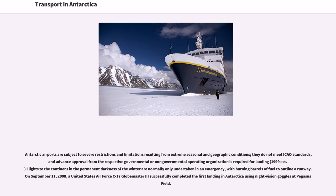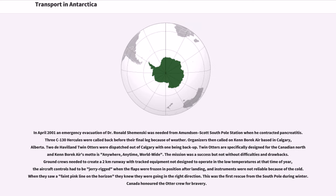Flights to the continent in the permanent darkness of winter are normally only undertaken in an emergency, with burning barrels of fuel used to outline a runway. On September 11, 2008, a United States Air Force C-17 Globemaster III successfully completed the first landing in Antarctica using night-vision goggles at Pegasus Field. In April 2001, an emergency evacuation of Dr. Ronald Shemenski was needed from Amundsen-Scott South Pole Station when he contracted pancreatitis. Three C-130 Hercules were called back before their final flight because of weather.